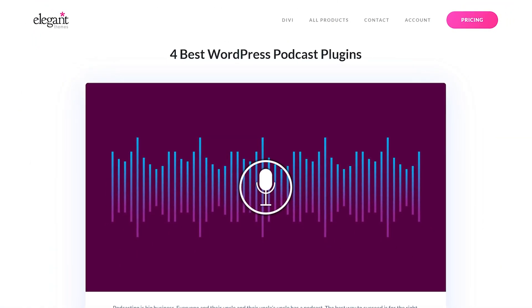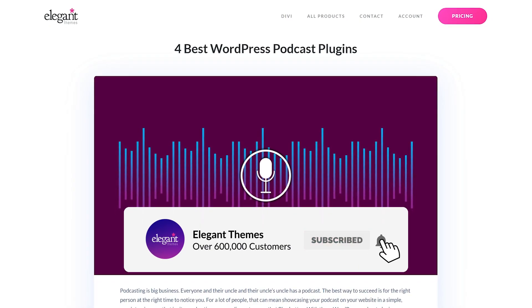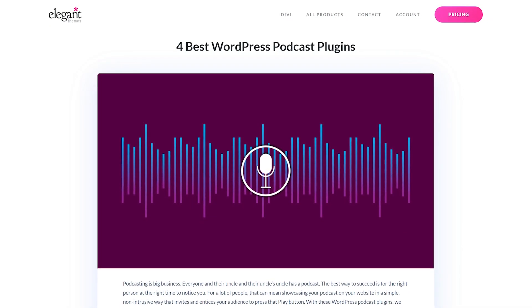Those were the four best podcast plugins for WordPress. If you enjoyed this video, be sure to give it a like and subscribe for more content. Thanks for watching and we'll catch you in the next one.